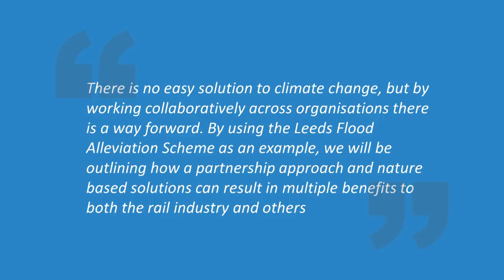So why is this scheme relevant to this forum, particularly today? We're going to deliver a case study which shows how multiple benefits can be delivered through a partnership approach on what is a very fast-paced project. We'll look at some of the nature-based solutions, some of the carbon work we've done assessing our scheme and assessing benefits, and some examples of the work we've done on the environmental side.